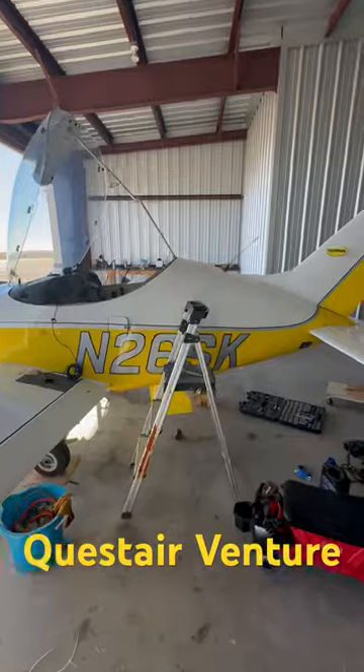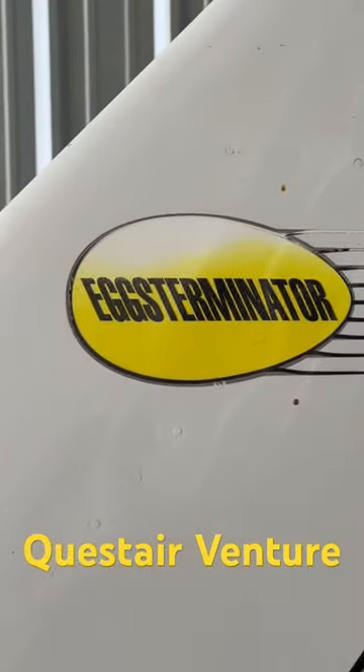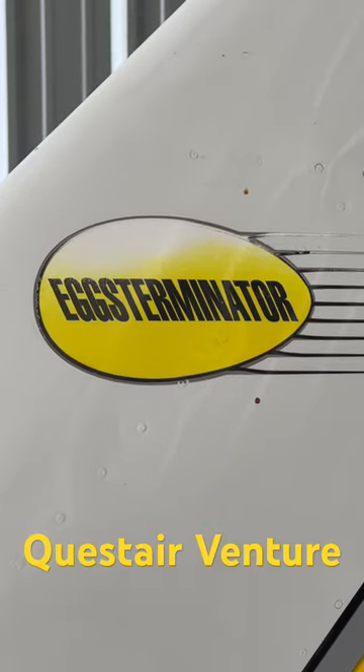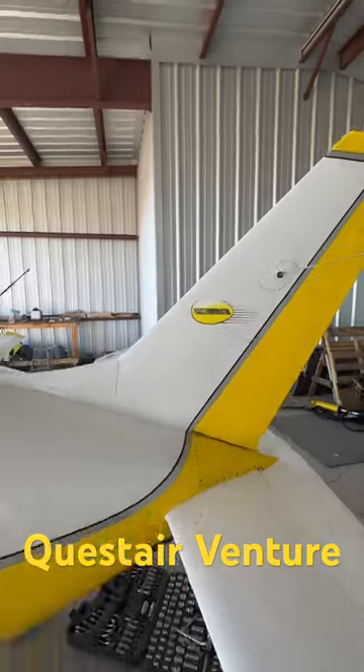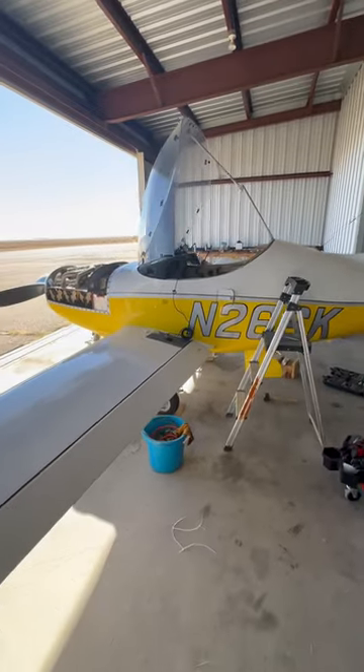In this particular case, it's called the Exterminator, which is meant to be funny. But actually, I don't find it amusing at all, because this is turning out to be more of a lemon in terms of a purchase.